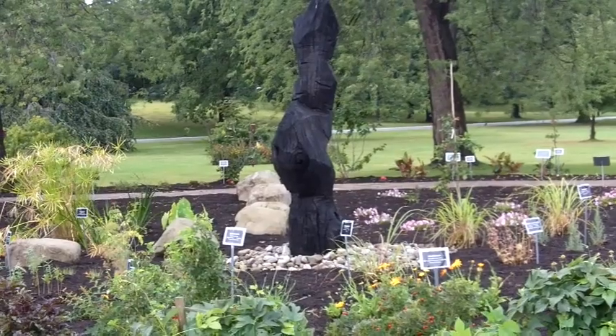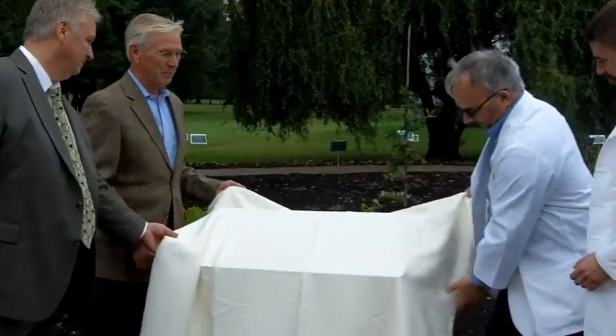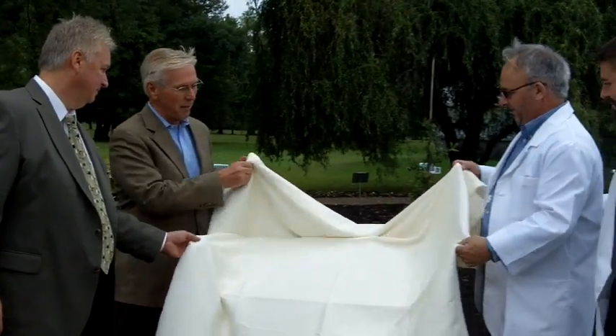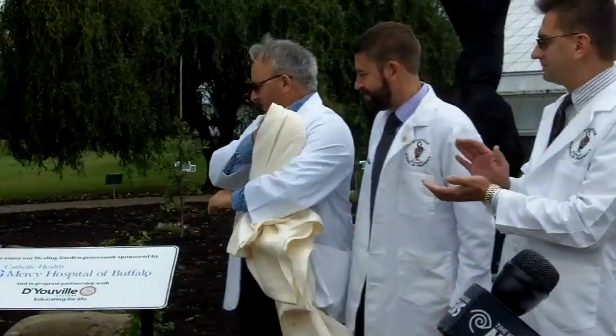Planning and preparation took four years, and the garden was dedicated September 13, 2015 by representatives of the Botanical Gardens, DeUville College School of Pharmacy, and Mercy Hospital of Buffalo, part of Catholic Health.